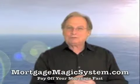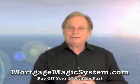To learn more about saving money on your mortgage and how to retire with far more money in your retirement account, go to MortgageMagicSystem.com.